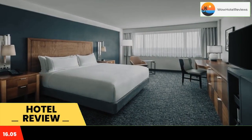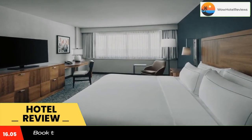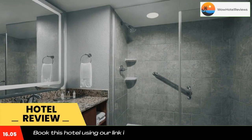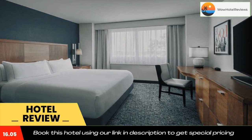The Alloy, a DoubleTree by Hilton Valley Forge, is located close to Interstate 276. This hotel offers free Wi-Fi, a seasonal outdoor pool, and rooms equipped with a flat-screen TV with cable channels and plush bedding. Gulf Mills Golf Club is four miles away. Modern rooms feature a seating area along with a work desk.